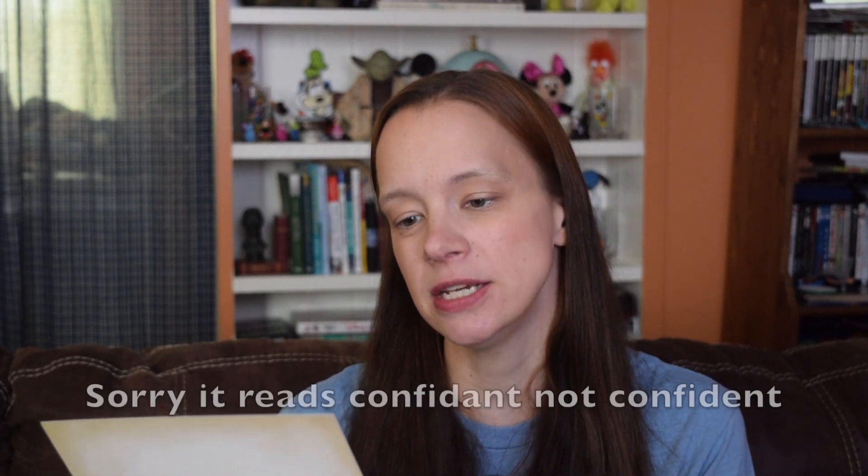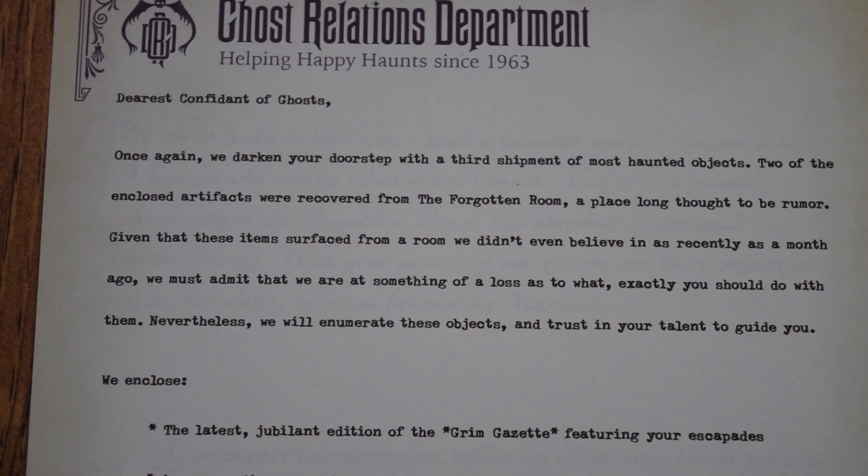Let's get started. In the envelope on top of the box, the Grimm Gazette — always a very entertaining read. A letter that says: Dearest Confident of Ghosts. Once again, we darken your doorstep with a third shipment of most haunted objects. Two of the enclosed artifacts were recovered from the forgotten room, a place long thought to be rumor.